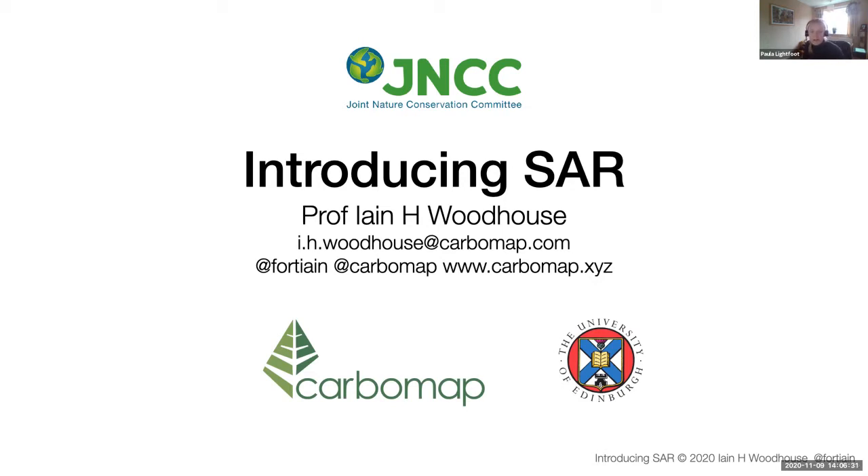I'd like to thank our funders — the Caroline Herschel Framework Partnership Agreement on Copernicus User Uptake — because they made these training sessions possible. This is part of a whole suite of projects going on at JNCC, all with the aim of increasing the use of Copernicus data and products for public sector environmental applications.